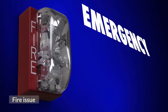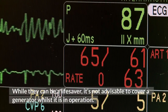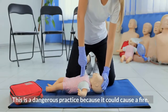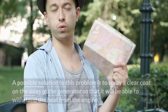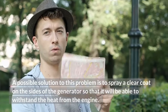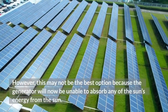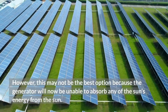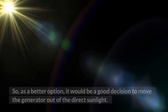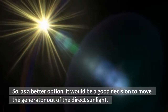Fire issue: While generators can be a lifesaver, it's not advisable to cover a generator whilst it is in operation. This is a dangerous practice because it could cause a fire. A possible solution to this problem is to spray a clear coat on the sides of the generator so that it will be able to withstand the heat from the engine. However, this may not be the best option because the generator will be unable to absorb any of the sun's energy. So, as a better option, it would be a good decision to move the generator out of direct sunlight.